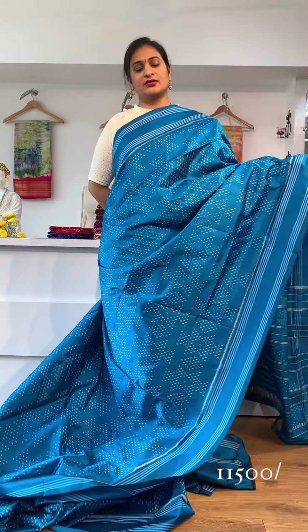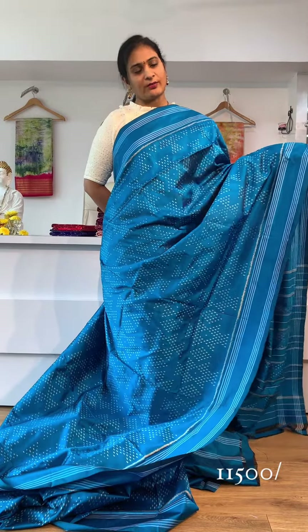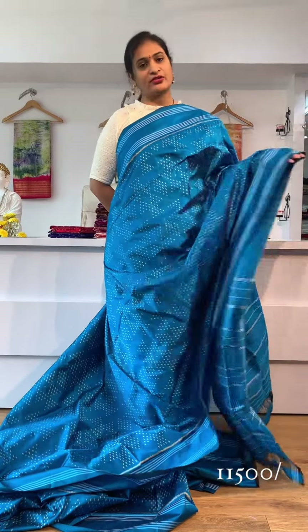These saris are ready to dispatch. Right now, you are ready to dispatch for 11,500 rupees.